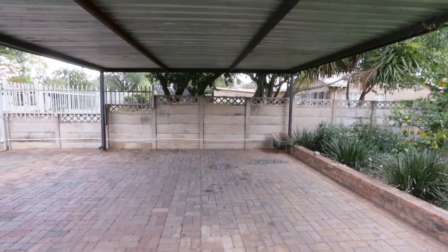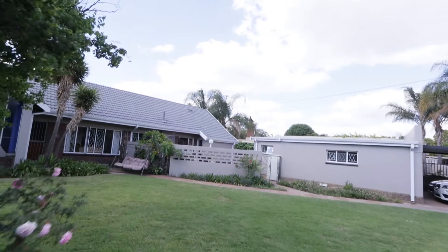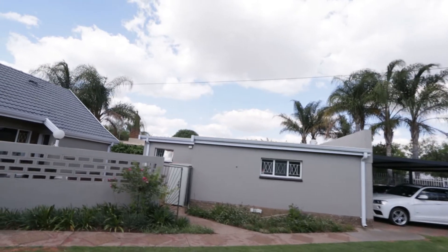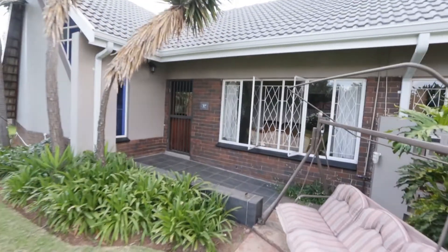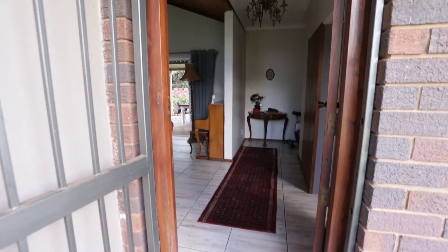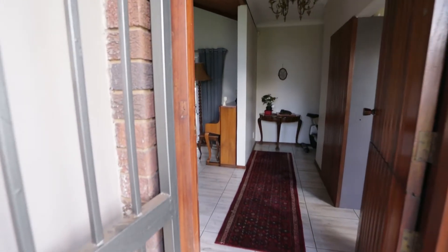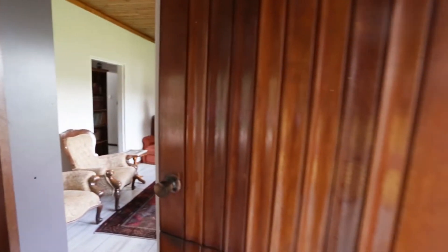I see there is a bit of rust here on the zinc — it does need a bit of paint. Let's go inside. You can see there are beams on the outside, and this is now the front door. There's a strong safety gate and a beautiful wooden door with a wooden frame. You can actually see the pattern on the door.